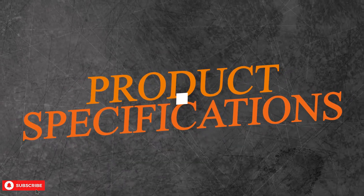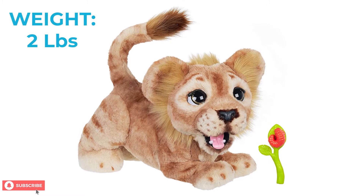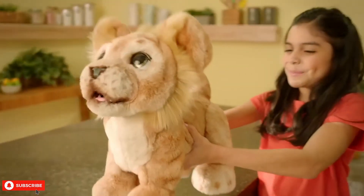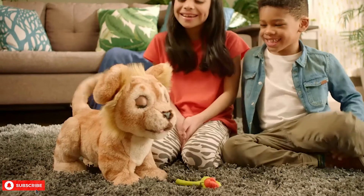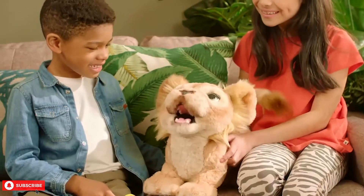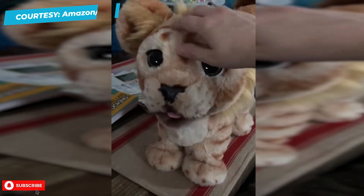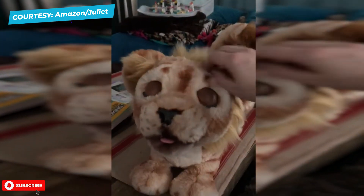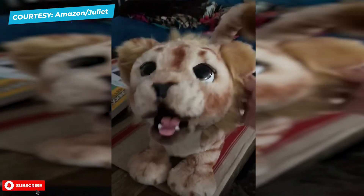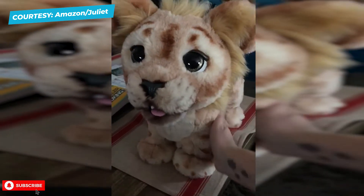The Simba toy weighs a little over 2 pounds and it is almost 17 inches tall in height. This furry little lion is an interactive plush toy. It can respond with more than 100 sound and motion combinations. It can repeat phrases from the movie and also move its body. The Fur Real Mighty Roar Simba is completely poseable — it can move its head, tail, legs, and eyes. In response to your child's voice and cuddles, Simba can give realistic expressions by moving and making sounds.